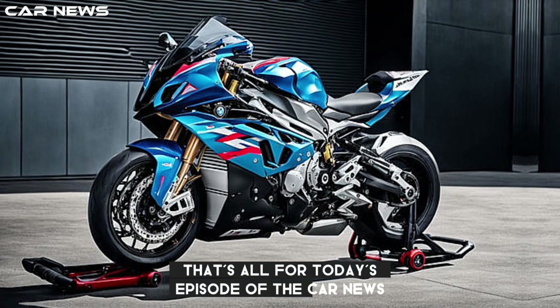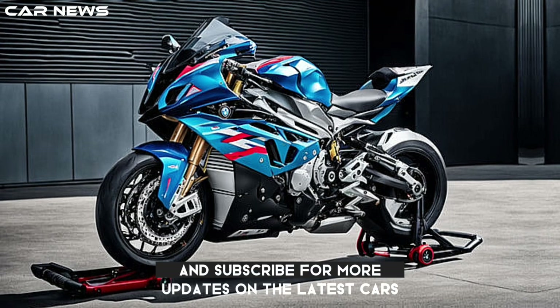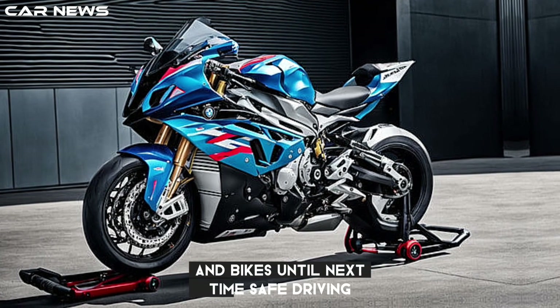That's all for today's episode of The Car News. Don't forget to like, share, and subscribe for more updates on the latest cars and bikes. Until next time, safe driving!